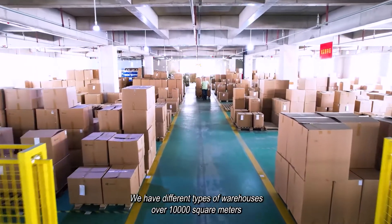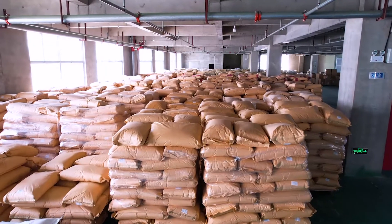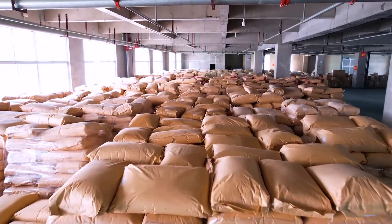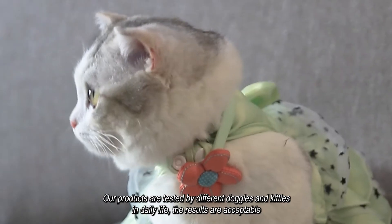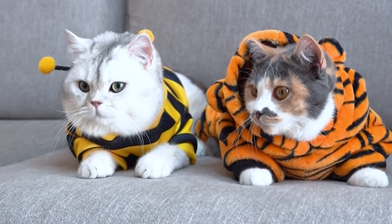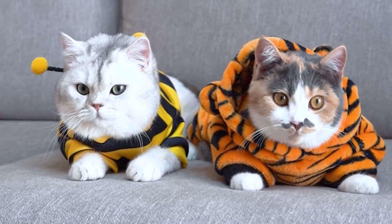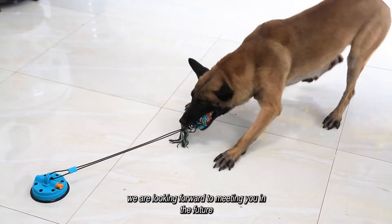We have different types of warehouses over 10,000 square meters. Our products are tested by different doggies and kitties in daily life, and the results are acceptable. We are the professional pet supplies manufacturer, and we look forward to meeting you in the future.